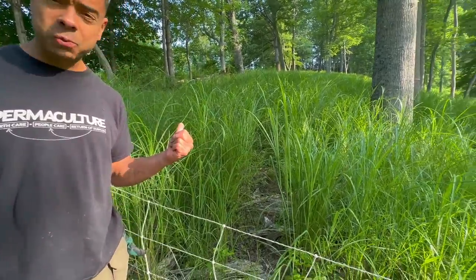Remember that video we did a while back of this desolate silvapasture area? This is what it looks like now. Looks wonderful, doesn't it?